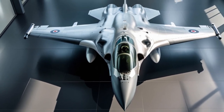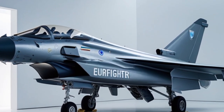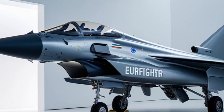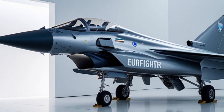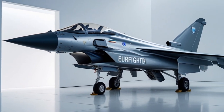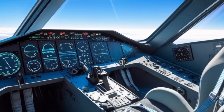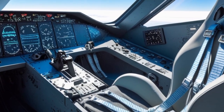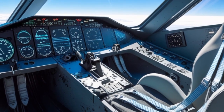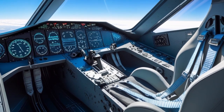Powering the Typhoon are two Eurojet EJ-200 afterburning turbofan engines. These engines generate a combined thrust of over 40,000 pounds, giving the aircraft a top speed exceeding Mach 2. In 2025, these engines have received incremental updates to improve fuel efficiency, reduce infrared signature, and increase thrust-to-weight ratio. This allows the Typhoon to supercruise — that is, fly at supersonic speeds without engaging afterburners — a key advantage in conserving fuel and maintaining stealth.